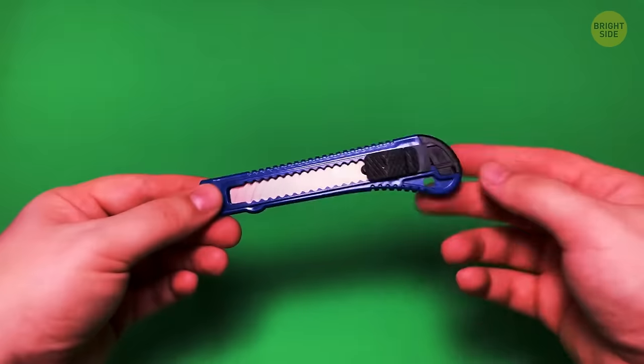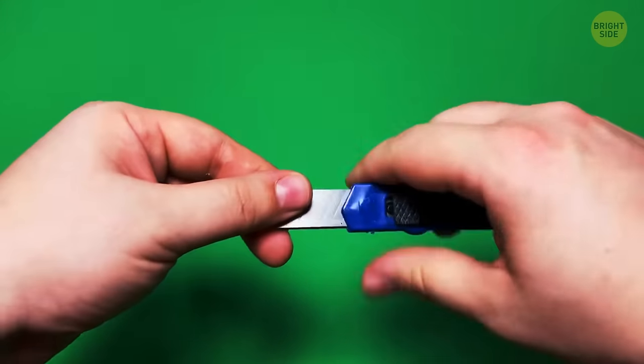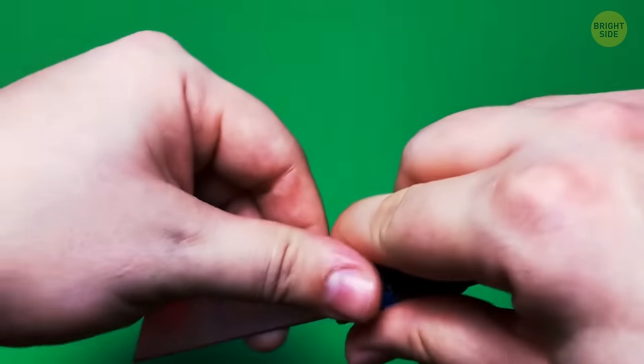Ever notice those plastic end caps on utility knives? They also have scales on them, indicating you may use them multiple times but with sharp edges.